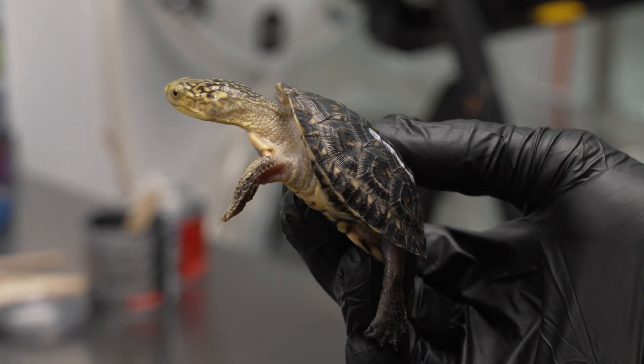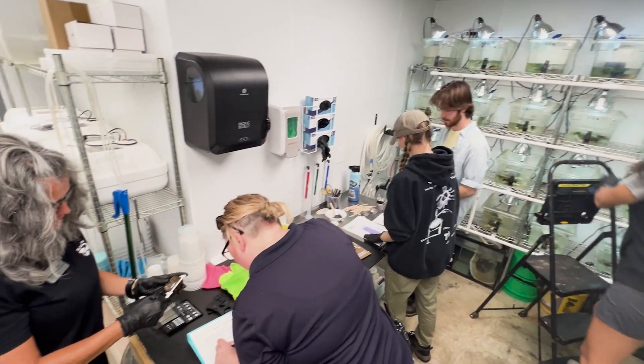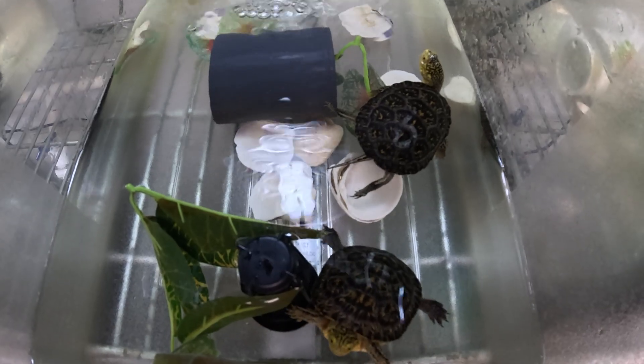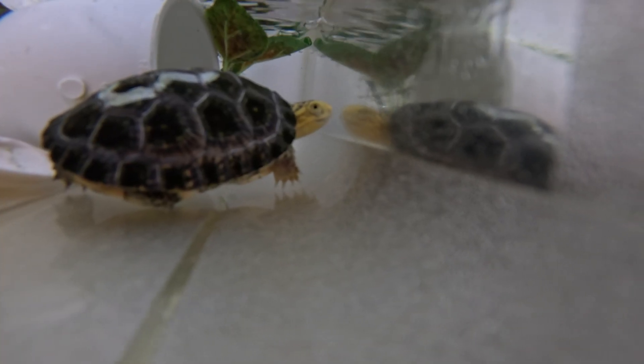We have pretty high mortality rates of adult turtles across the Midwest just because of the fact that the wetlands that they reside in are pretty fragmented. So they're really susceptible to being hit or crushed on a road or by heavy machinery.